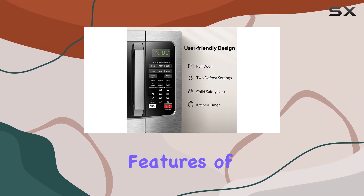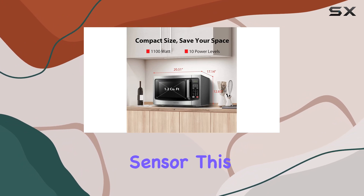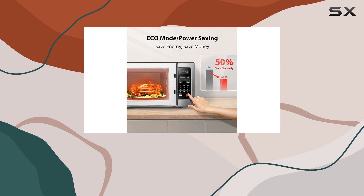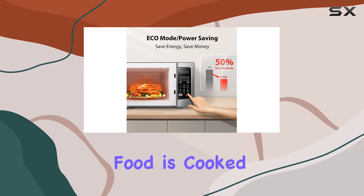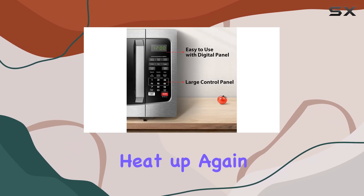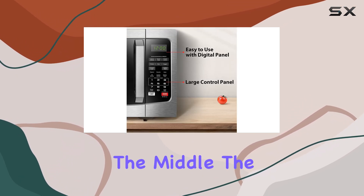One of the standout features of this microwave is its steam sensor. This sensor detects steam and automatically adjusts the cooking time, ensuring your food is cooked perfectly every time. No more overcooked meals or waiting for your food to heat up again because it's still cold in the middle.